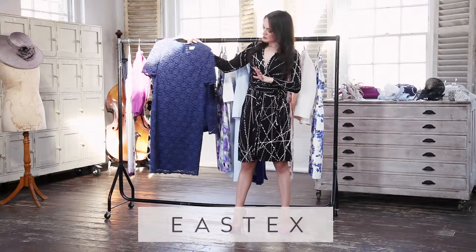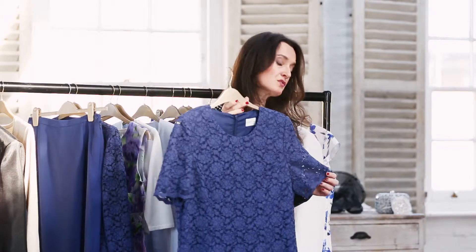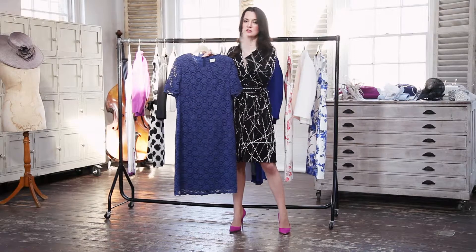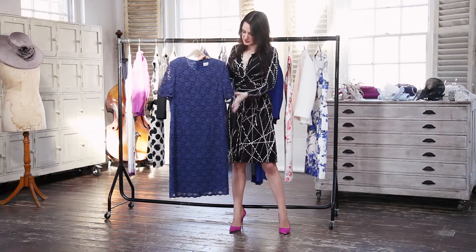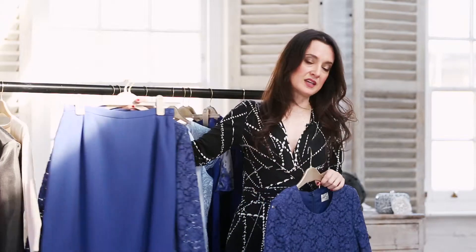From East X, we've got this really simple tailored shift — you simply cannot go wrong. What I love about it is you've got wonderful flattering sleeve coverage, and using this as your palette, you can just build up some colourways around it. Alternatively, we've got these beautiful separates, again from East X.